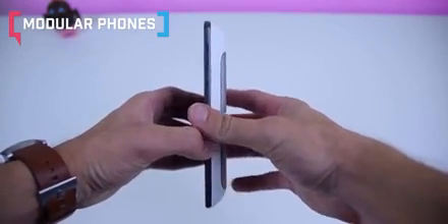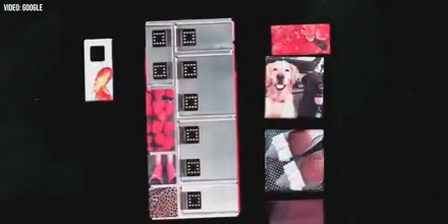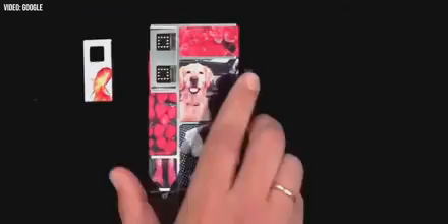Wouldn't it be great if you could upgrade your phone piece by piece, just like a PC? It was a noble goal and a few brands tried really hard to make it happen, but ultimately the modular phone concept never really worked out and is now dead. One of the earliest efforts was Google's Project Ara in 2011, a modular phone with three frame sizes that could plug into snap-on modules also in three sizes — with mods for cameras, speakers, and other add-ons, hot-swappable without rebooting the core phone.